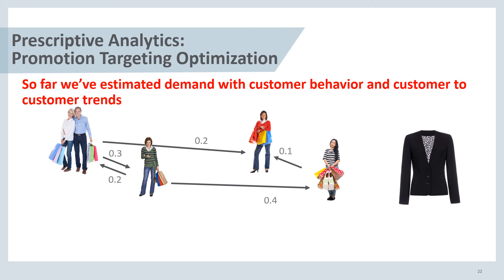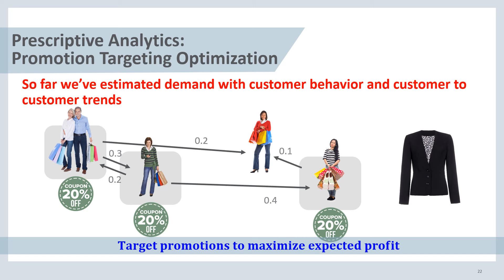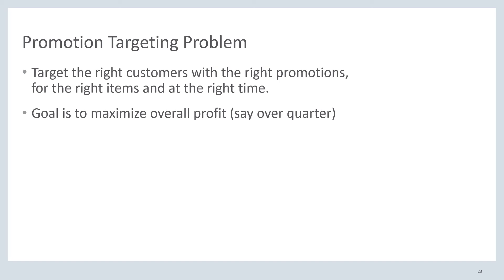Let's describe our prescriptive promotion targeting model. We want to understand who should be given a promotion — should it be this couple on the left, this lady in the middle, or should we give promotions to multiple people at the same time? Should we even be giving most of our customers a promotion? The idea is that we want to target promotions to maximize our expected profit, which means targeting the right customers with the right promotions for the right items at the right time.